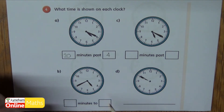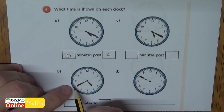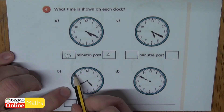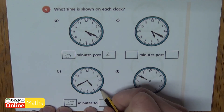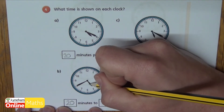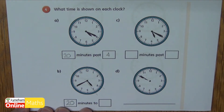If I look at B, we're looking at a minutes-to here, so we're at the eight. So if I start at eight I've got five, ten, fifteen, twenty — so I'm twenty minutes to. And looking at my hour hand, it's gone past four but it hasn't gone past five, so that means I'm moving towards five. So it's twenty minutes to five.